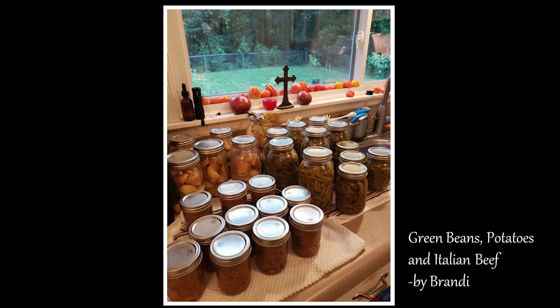Next we're going to move on to Brandy. I want you to look at this picture — this is what Brandy did in one day. One day. She did green beans in both quarts and pints, potatoes in both quarts and pints, and Italian beef. I'm exhausted just thinking about doing all of that in one day. I don't know how in the world you do it. You did a great job, Brandy. Your pantry is just going to be overflowing with wonderful food this year. I look forward to seeing what you do next time. Thank you, Brandy.